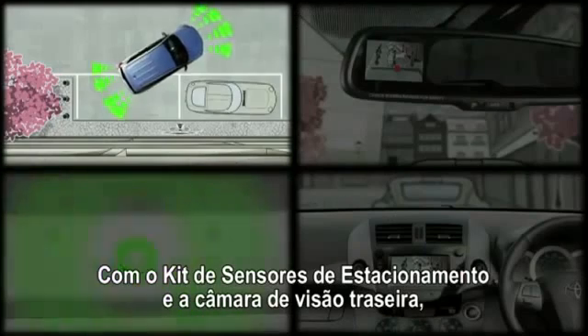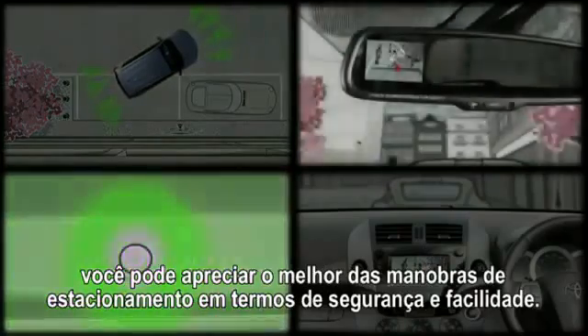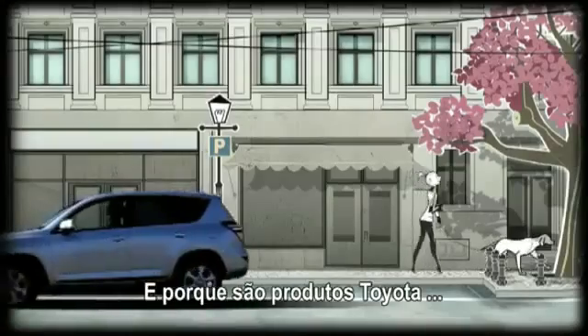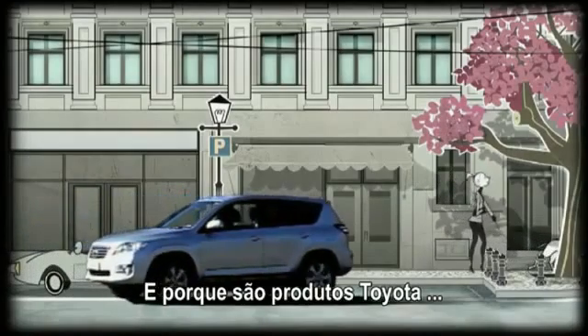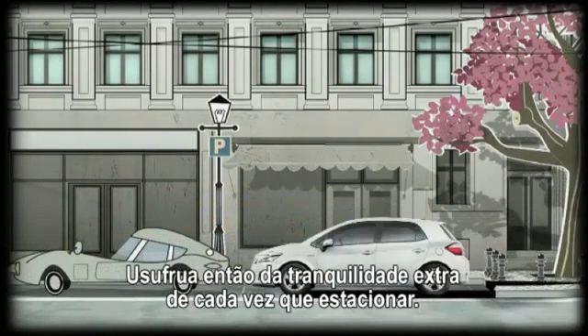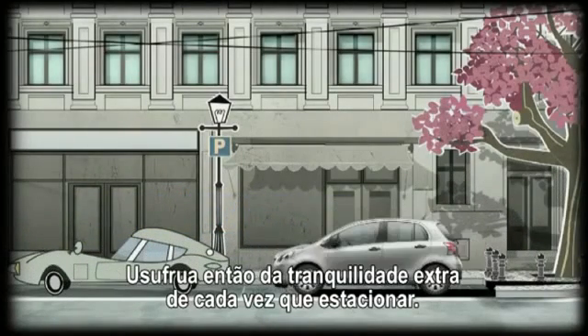With Toyota Parking Aid and rear-view camera, you enjoy the very best in safer maneuvering and easier parking. And because they are Toyota products, they are designed to work perfectly with the vehicle model you own. So enjoy extra peace of mind each time you park.